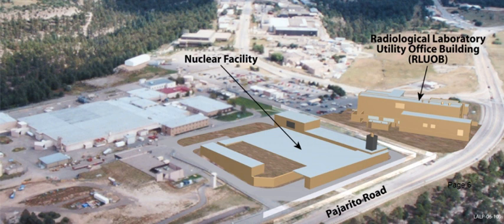The facility will replace the aging Chemistry and Metallurgy Research facility. It is located in Technical Area 55 and consists of two buildings: the Nuclear Facility and the Radiological Laboratory, Utility, and Office Building. The two buildings will be linked by tunnels and will connect to LANL's existing 30-year-old plutonium facility PF4. The facility is controversial both because of spiraling costs and because critics argue it will allow for expanded production of plutonium pits, and therefore could be used to manufacture new nuclear weapons.